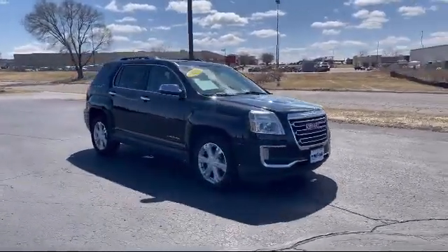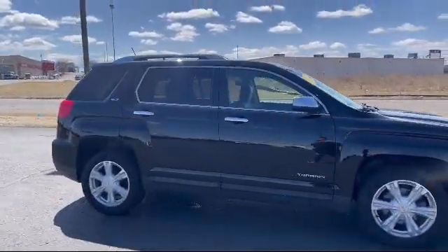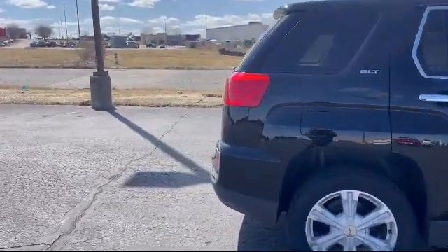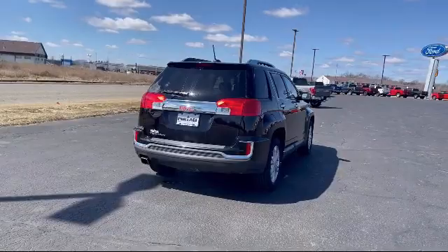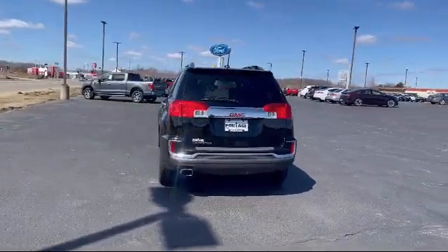It also features a leather-wrapped steering wheel, side blind zone alert, climate control, privacy glass, leather seating, auto-dimming rearview mirror, MP3 player, navigation from telematics, and has less than 85,000 miles on the odometer.